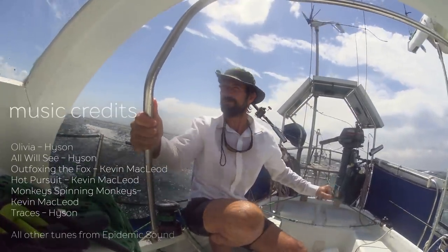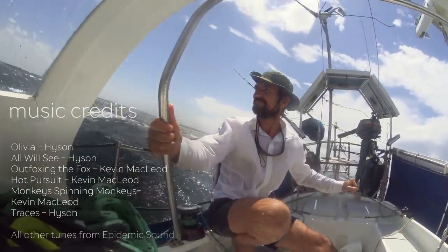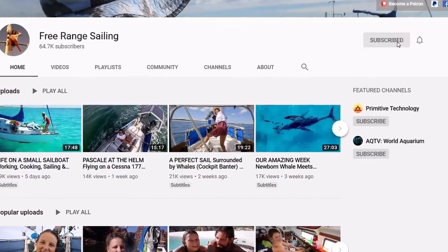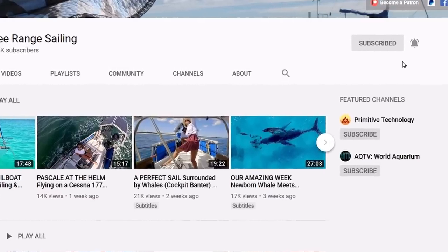Thanks for joining us on that wild ride this week. If you liked the video, don't forget to give it a thumbs up and hit that subscribe button. When subscribing to Free Range Sailing, make sure you hit the bell button to stay notified of all our upcoming releases. See you next week.